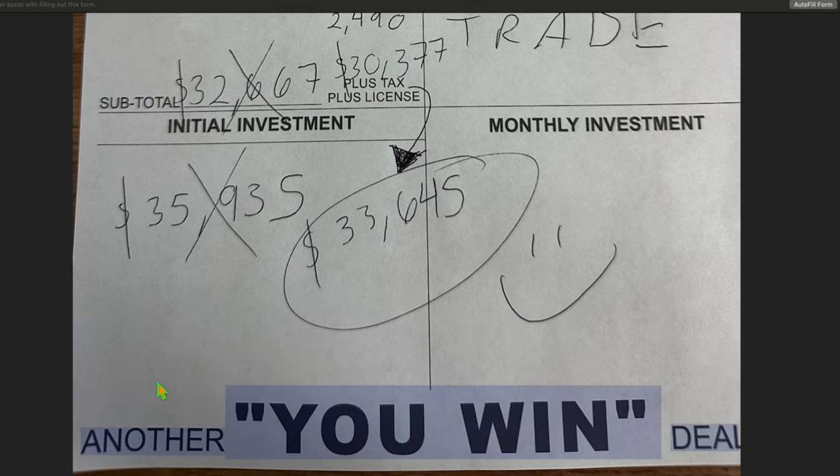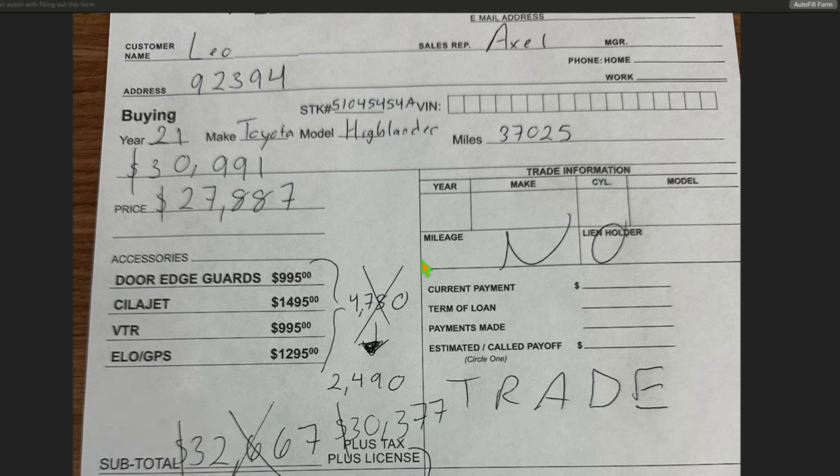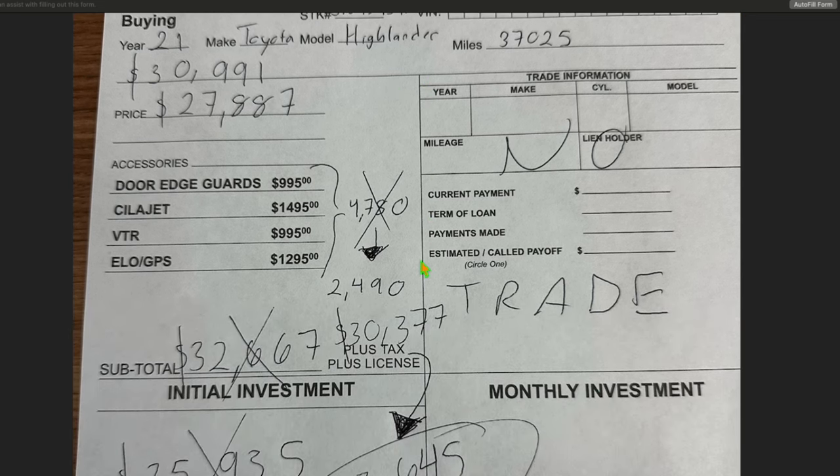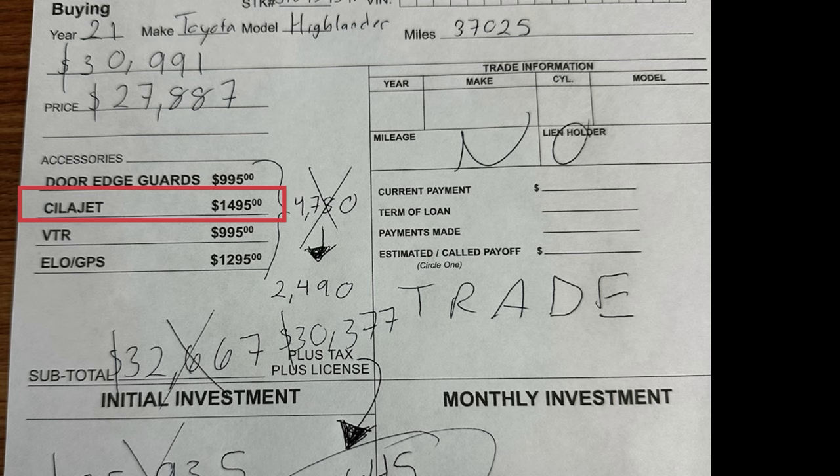It's another 'you win' deal at Trust Palmdale Honda — you can trust us, it's in our name, we play all sorts of games. Toyota-branded door edge guards, color matching, $83.49 — put them on yourself. This is a paint and fabric protection that comes with some sort of warranty, and that's truly the most value to it.